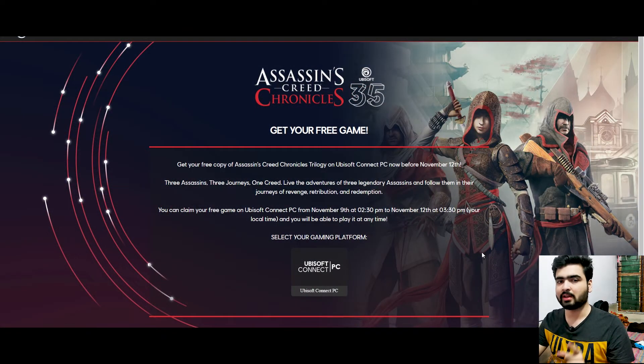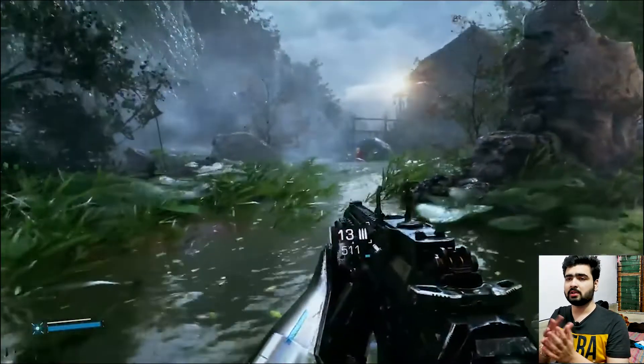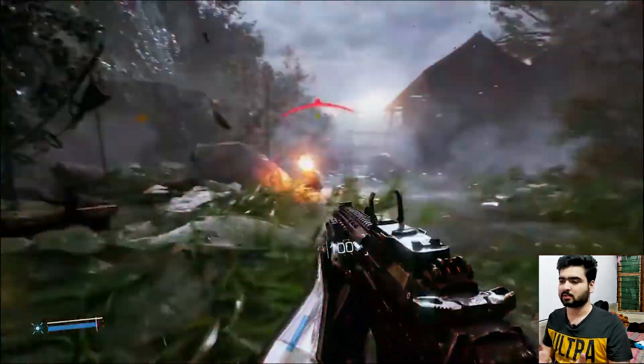Assassin's Creed Chronicles Trilogy — free is free. As you can see here on Ubisoft Connect, definitely Ubisoft games are free. You just need to log in to your Ubisoft account on Ubisoft Connect, and you can claim these three games.